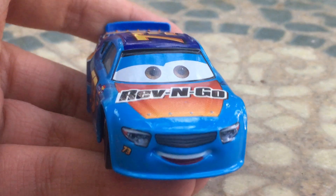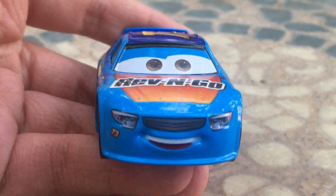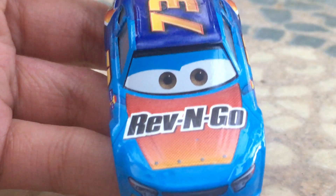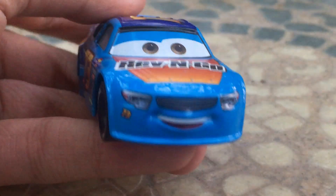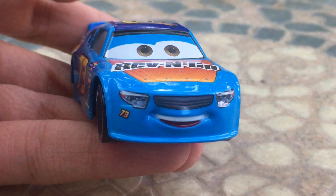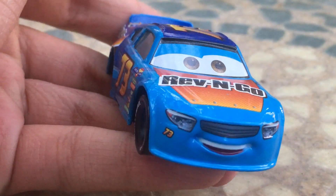Let's get straight into the review of the Rev'n Go racer. Misty here has a very nice smiling expression — she's all happy and very cool. She's got some nice little brown eyes there as well, and you guys can see the grille and the headlights on the front of the car, along with the racing number.